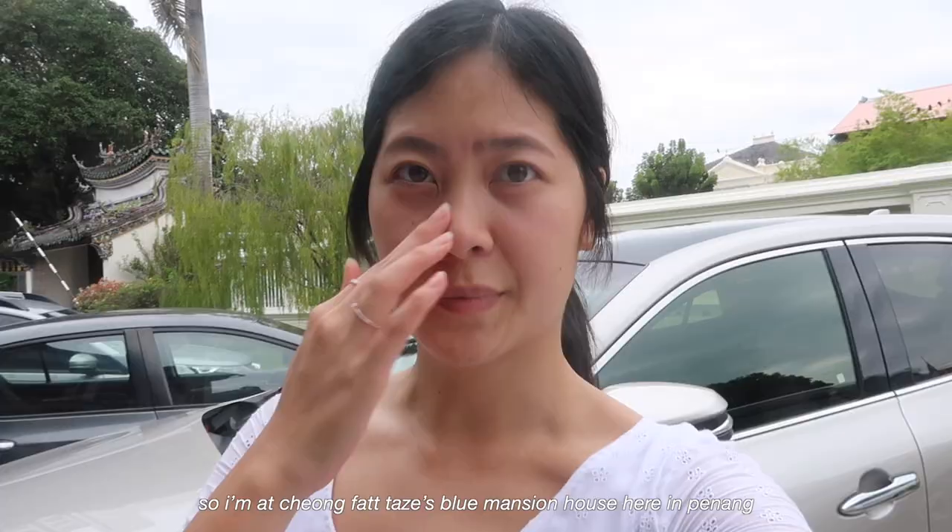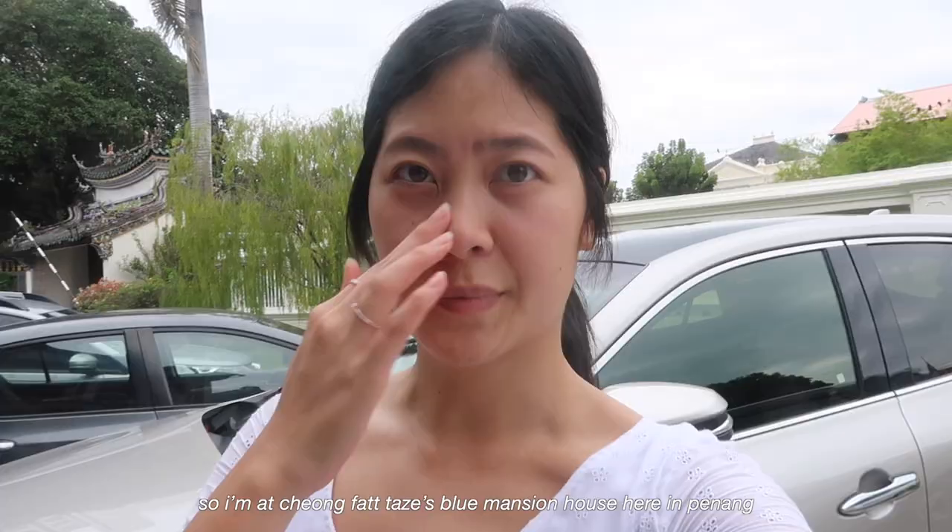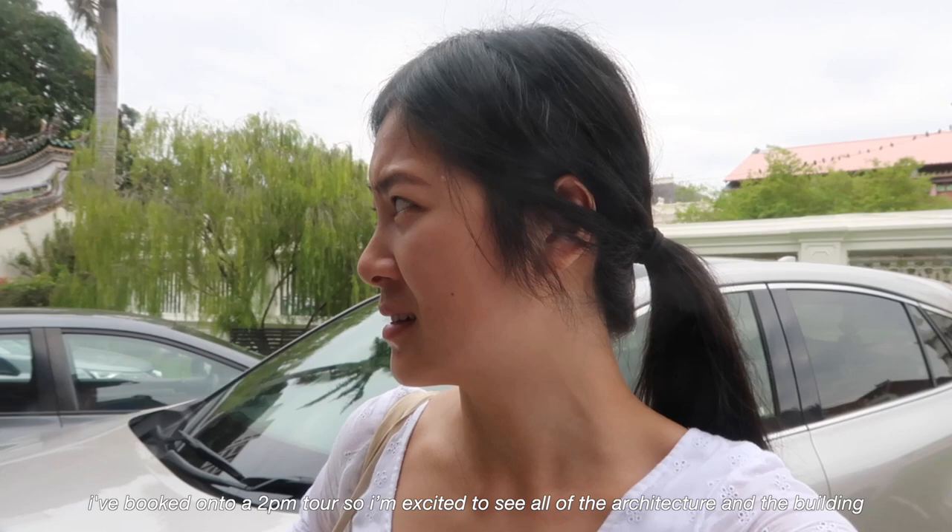So I'm at Cheong Fatt Tze's Blue Mansion here in Penang. I've booked onto a 2pm tour — I'm excited to see all of the architecture and the buildings. Apparently the tour is very good, so I booked one for 25 ringgit, which is just under £5.